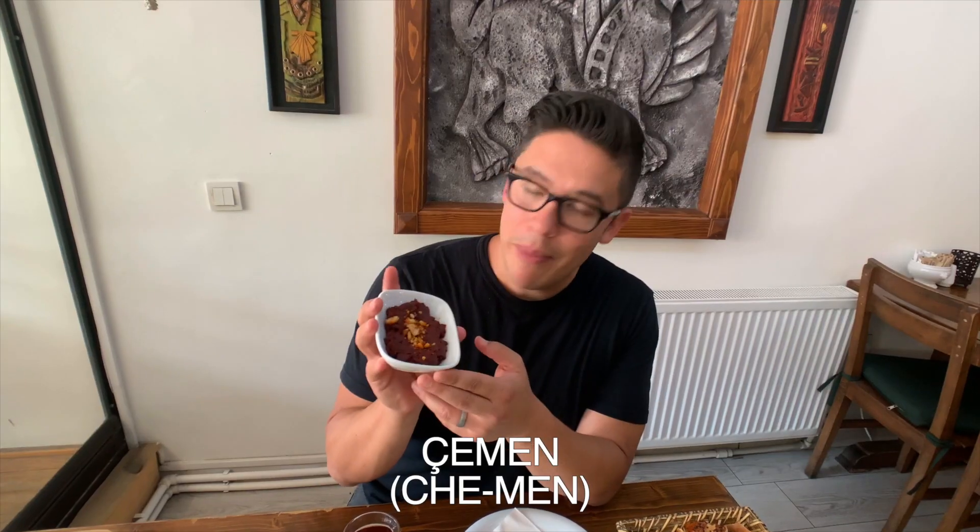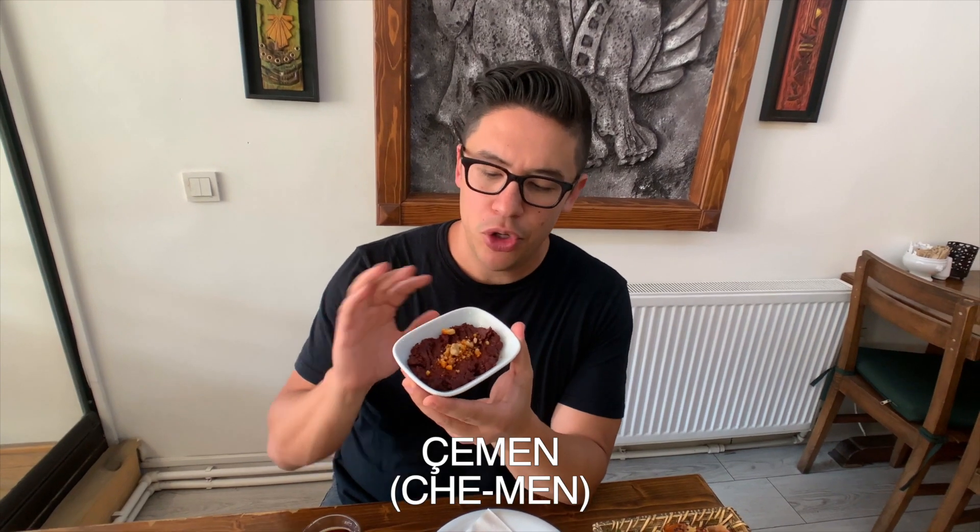We've also got some cemen here. Cemen, if you translate it to English, is fenugreek — a kind of spice used in here. As you can see, it's kind of like tomato paste and pepper paste mixed together with a lot of spices including fenugreek, with a little bit of walnut on top. This is very savory and very flavorful, with a lot of great spices. You can eat it with bread on the side of everything else you're eating. Love the stuff.